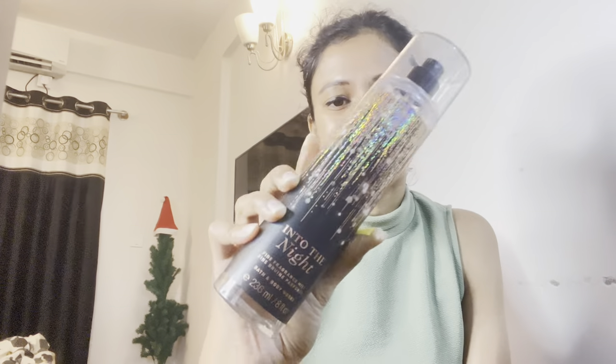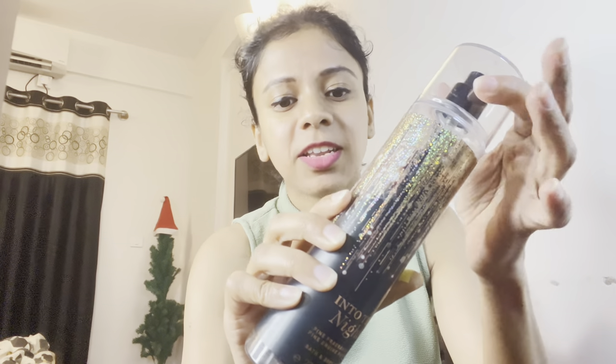Speaking of Bath & Body Works, I have to mention the Into the Night Body Mist — my absolute favorite go-to. I really, really love this body mist above all the other body mists available from Bath & Body Works.